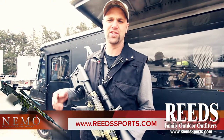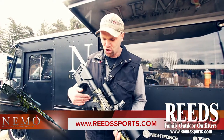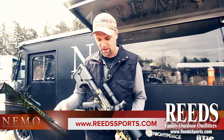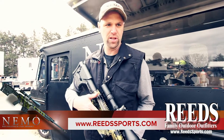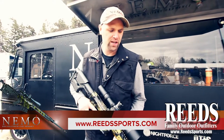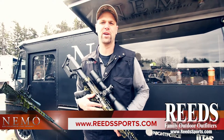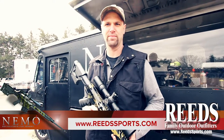They have top end features like a Geissele two-stage SSAE trigger, Hogue grip, and a PRS stock. It's got a hand anodized finish — no two rifles are the same. The forend, handguard, upper and lower receiver are all made out of 7075 billet aluminum. It's got our Nemo muzzle brake. This rifle has the recoil between a 5.56 and a 308 AR — about 700 percent less than your bolt action 300 Win Mag.